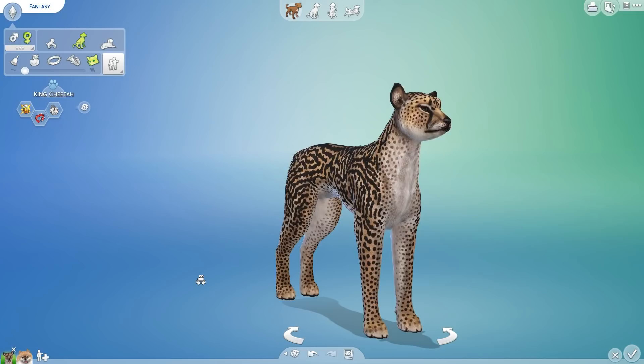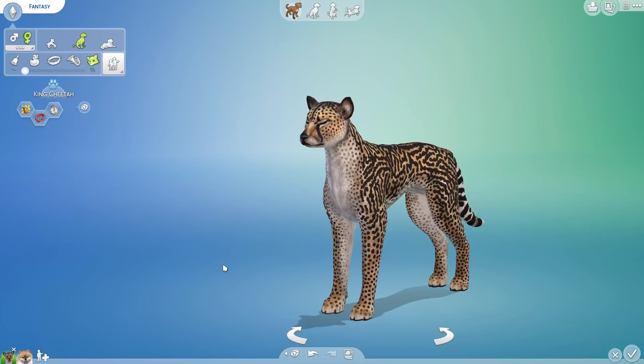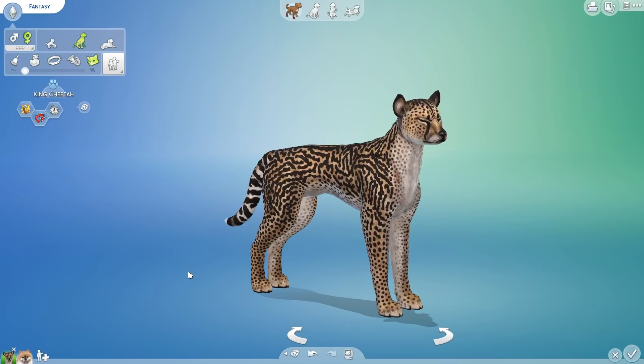Hello everyone and welcome back to the Labarkatory Challenge where we mix and match all sorts of different animal genes to see what kind of curious creatures we can create. And today we have the honor of working with one of the most stunning and beautiful cheetahs I have ever seen on The Sims 4 Gallery. Look at this King Cheetah!